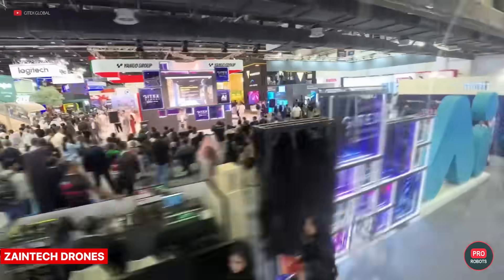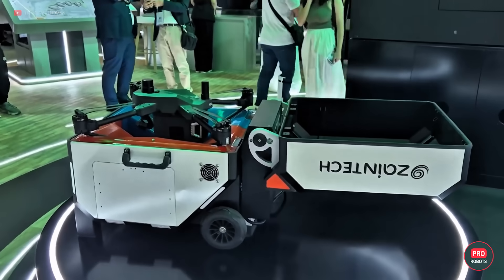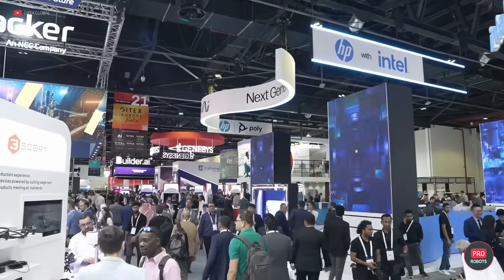In Dubai and the UAE in general, drone delivery technologies and infrastructure are spreading like wildfire. For example, AI and machine learning-based solutions from Zayntec — their drones for industrial applications collect, store, and process information.